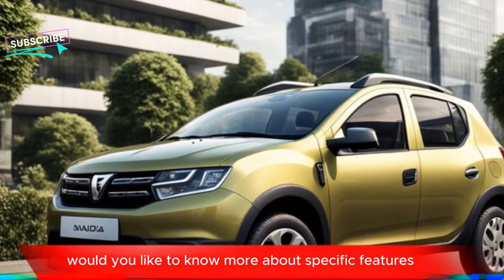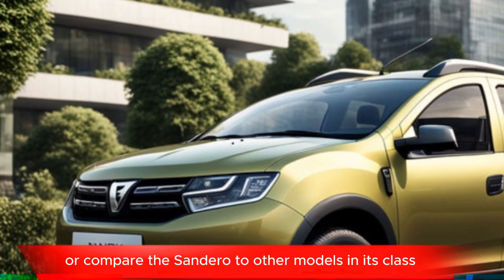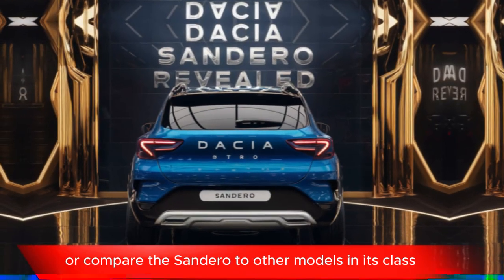Would you like to know more about specific features, engine options, or compare the Sandero to other models in its class?